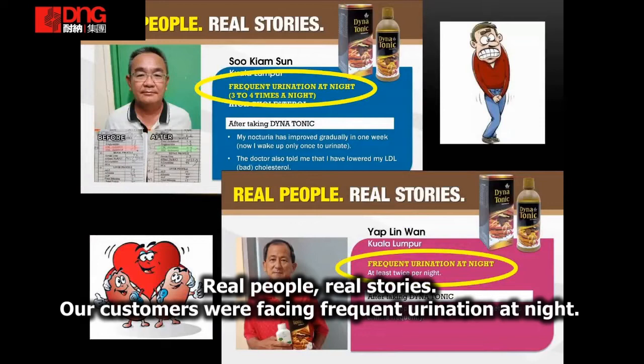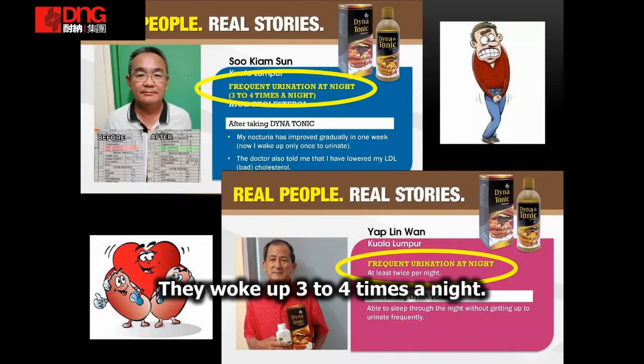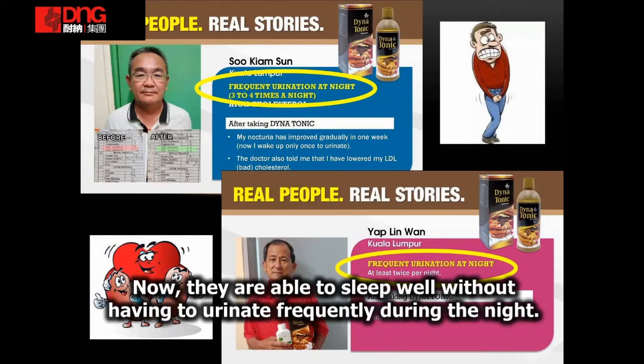Orang-orang yang benar-benar berkongsi cerita sebenar. Pelanggan kami yang menghadapi masalah nocturia — terjaga tiga hingga empat kali semasa malam — kini dapat tidur sepanjang malam tanpa gangguan.